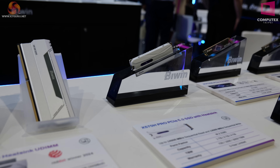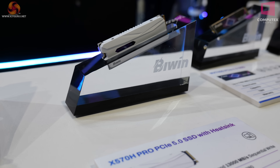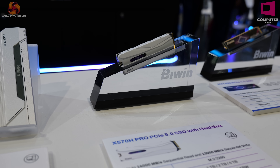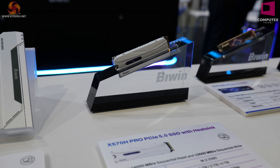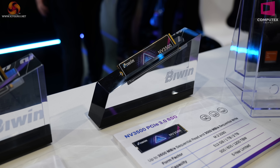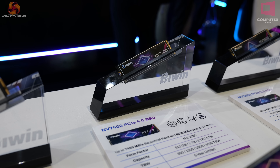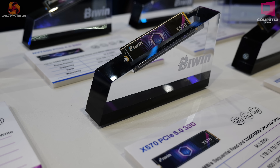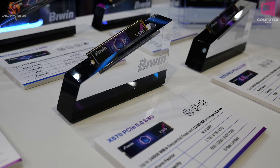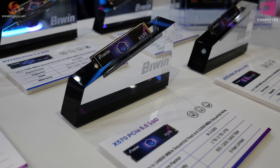This SSD is different to those because it has a heatsink — that is why it's an H, the X570H, H for heatsink. Of course, enthusiast motherboards typically have heatsinks on SSDs already. What we have here are four different SSDs that look amazingly similar to each other: the NV3500 is PCIe Gen 3 up to two terabytes; the NV7400 is Gen 4 up to four terabytes; and the X570 is PCIe Gen 5 up to four terabytes as a single-sided module. The X570 uses a Maxiotech 1806 controller, which at the moment appears to be an exclusive to Biwin, although doubtless you'll see that controller in other SSDs in the near future.